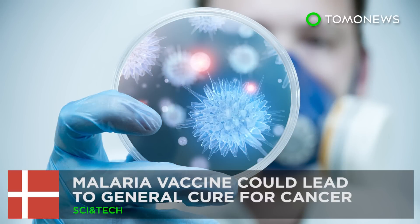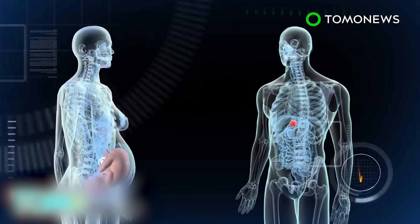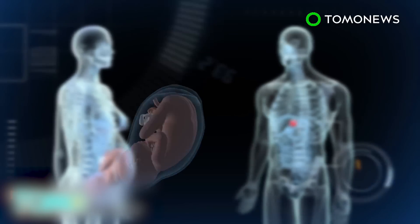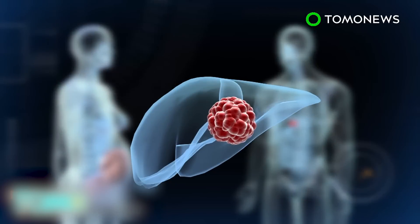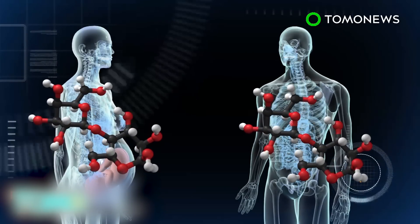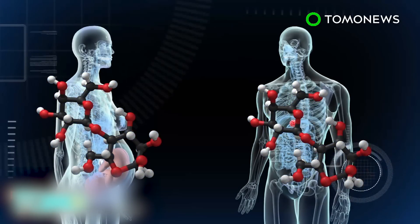A malaria vaccine could lead to a general cure for cancer. Scientists researching a vaccine against malaria in pregnant women may have accidentally discovered an effective weapon against cancer. Scientists from the University of Copenhagen and the University of British Columbia have identified that the carbohydrate the malaria parasite attaches itself to in the placenta of a pregnant woman is identical to a carbohydrate present in cancer cells.